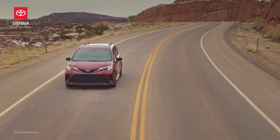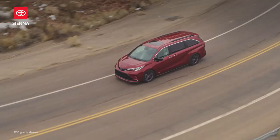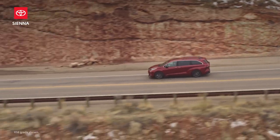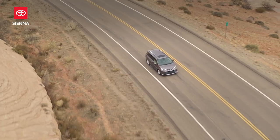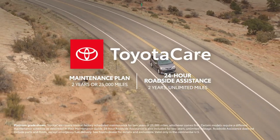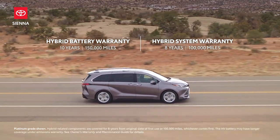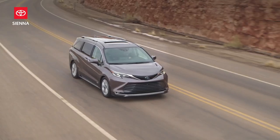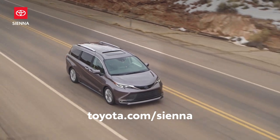In short, the new Sienna is reshaping the van segment for a whole new generation, with its trend-setting style, all-hybrid powertrain, advanced tech and safety features, and so much more. Now factor in ownership perks like the ToyotaCare maintenance plan with roadside assistance, as well as the new Toyota Hybrid Battery Warranty, which lasts for 10 years or 150,000 miles, whichever comes first. And it's clear that Sienna is the ultimate van for life's great adventures.